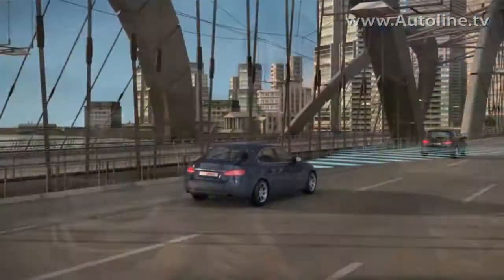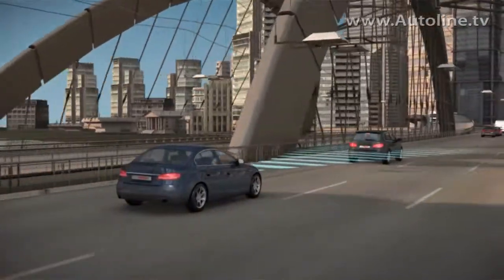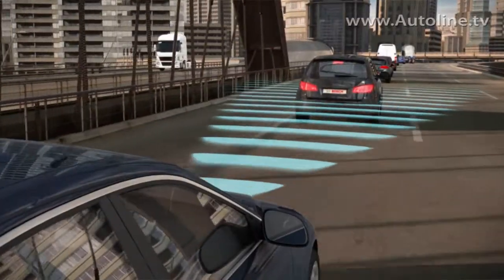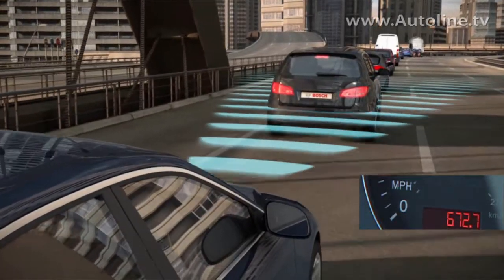The ACC is a more intelligent system. It has a radar equipped in the front area of the vehicle which measures the distance to the vehicle running in front of you. If the vehicle in front of you is slower than the speed you would like to go, the vehicle will slow down and keep distance. As soon as the way is free, the vehicle will speed up to the selected speed you would like to drive.